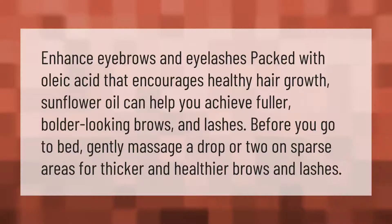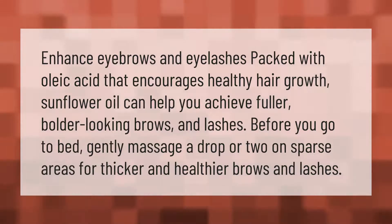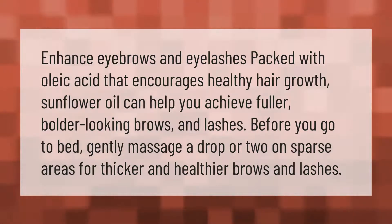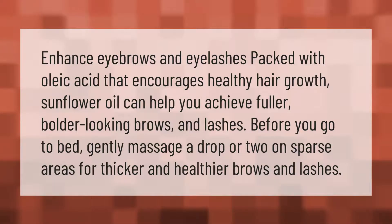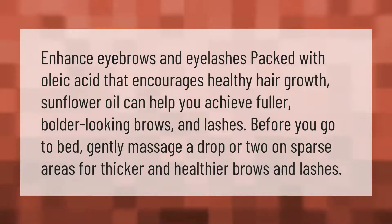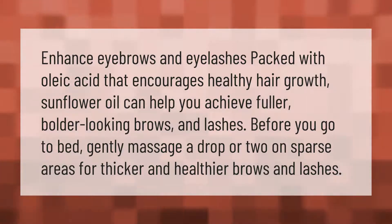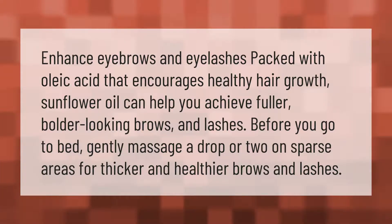Sunflower oil can enhance eyebrows and eyelashes. Packed with oleic acid that encourages healthy hair growth, it can help you achieve fuller, bolder looking brows and lashes. Before you go to bed, gently massage a drop or two on sparse areas for thicker and healthier brows and lashes.